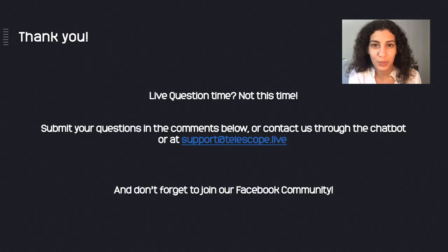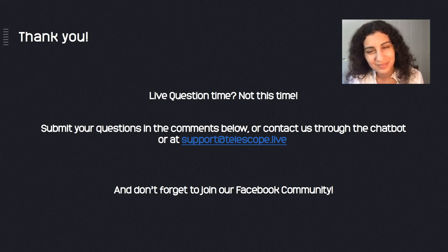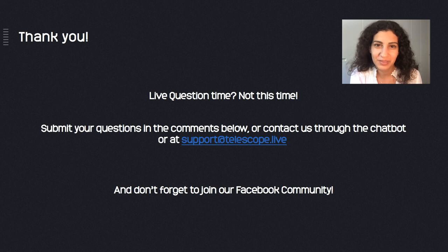Thank you everyone for watching the video. Unfortunately we don't have the space for holding questions, but you can submit them in the comments below or contact us through the chat box at support.telescope.live. Don't forget to join our Facebook community. Goodbye everyone, thank you.